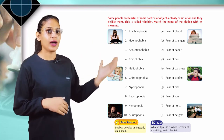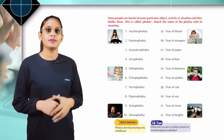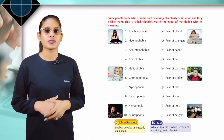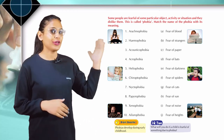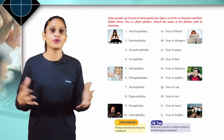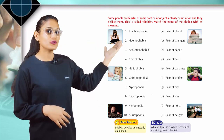Nyctophobia: fear of darkness. Papyrophobia: fear of paper. Xenophobia: fear of strangers. Ailurophobia: fear of cats. Here is a brain booster: phobia develops during early childhood.